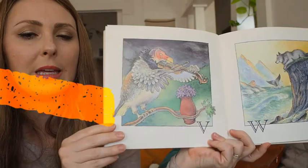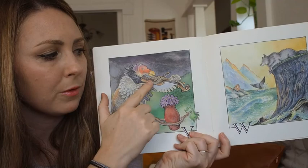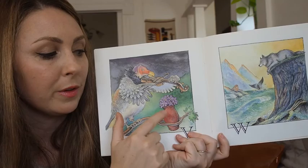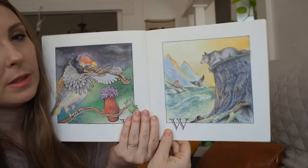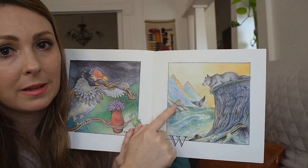V — what starts with V? I see a vulture playing the violin, next to a vase filled with violets — purple flowers. W — we have some waves, and there's also a walrus and a whale and a wolf.